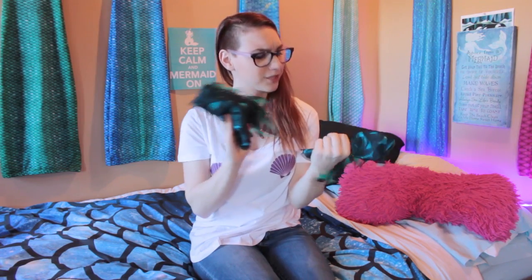First up we have these arm fin bracer things I got from Virtuoso on Etsy. I received these from Rebecca, the owner of the shop, to review them.